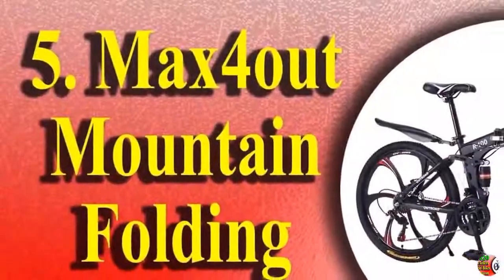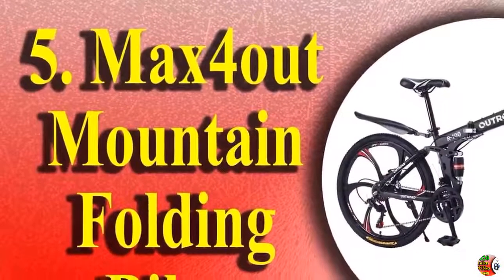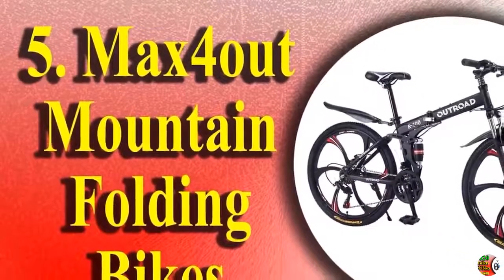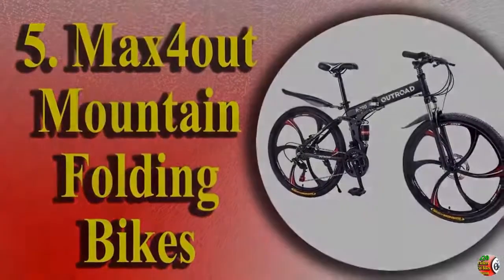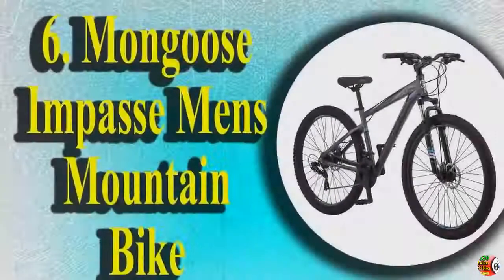5. Max 4-out Mountain Folding Bikes, featuring 6-spoke, 21-speed, Shimano system, double disc brake, fork rear suspension, anti-slip. Available in yellow, orange, and black. 26-inch.